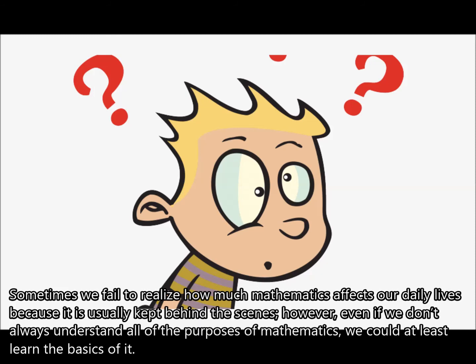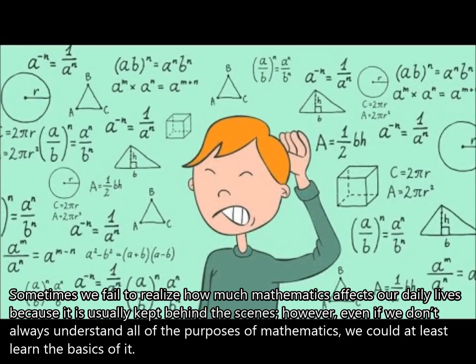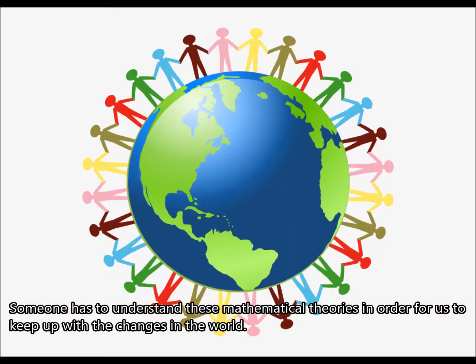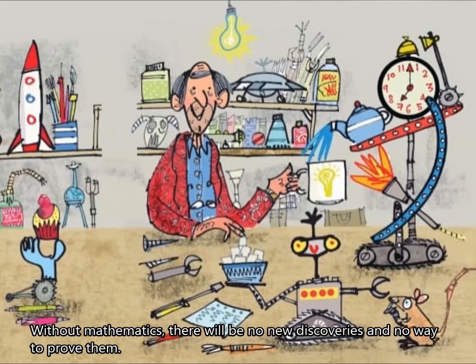Sometimes we fail to realize how much mathematics affects our daily lives because it's usually kept behind the scenes. However, even if we don't always understand all the purposes of mathematics, we can at least learn the basics of it. Someone has to understand these mathematical theories in order for us to keep up with the changes of the world. Without mathematics, there will be no new discoveries and no way to prove them.